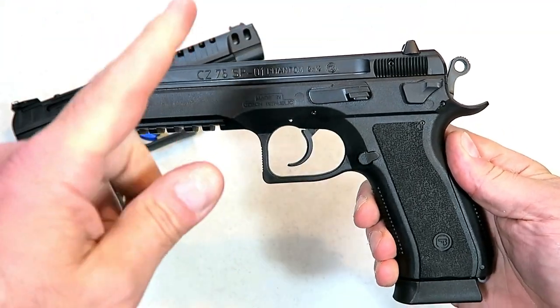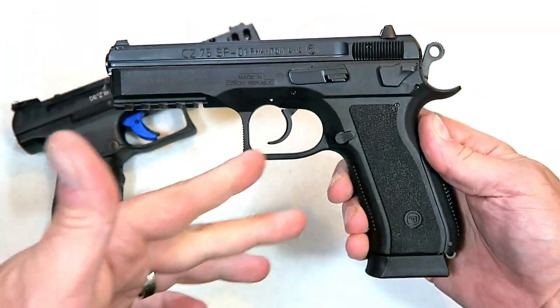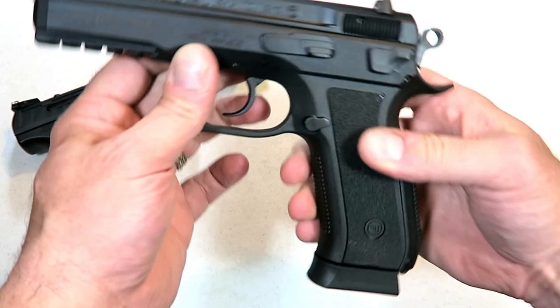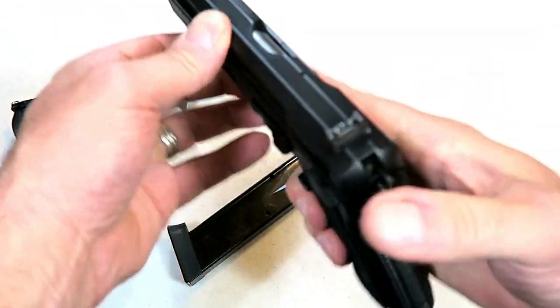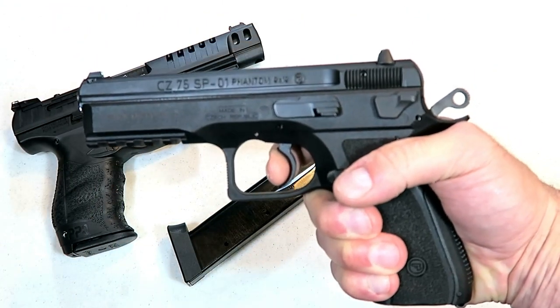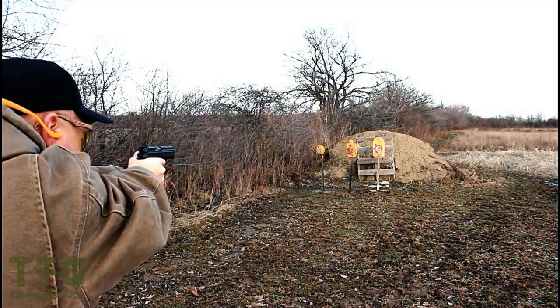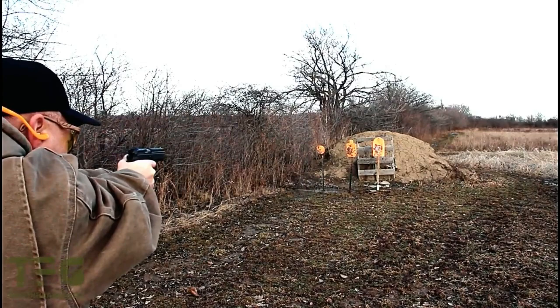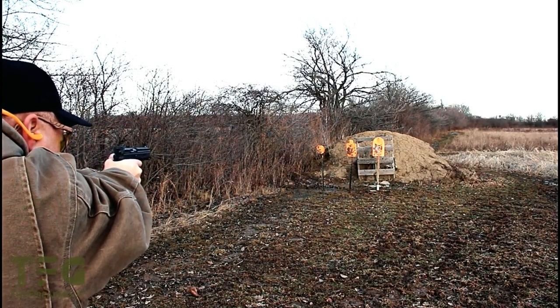The other gun I'm featuring in the most accurate category is the CZ 75 SP01 Phantom. The Phantom has a polymer frame with a little more capacity at 18 rounds. It has approximately a 4.7-inch barrel — just an amazing shooter. You want to build your confidence? Get a couple of these or something comparable and you'll feel like a professional shooter.